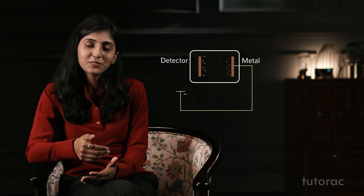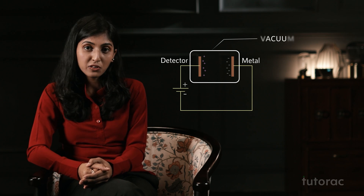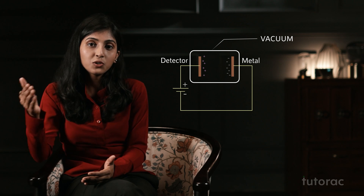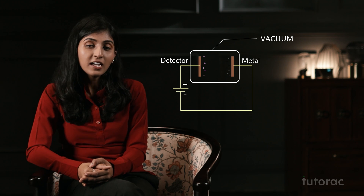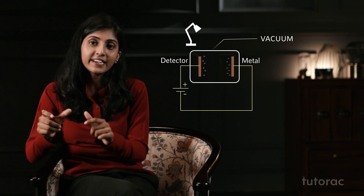In the year 1887, Hertz conducted an experiment in which he connected a metal to the negative terminal of the battery while a detector was connected to the positive terminal. The whole system was placed in a vacuum so that no electricity could pass. Then he radiated the metal surface with a light source and connected an ammeter in the circuit. When the light source was switched on, the ammeter showed a deflection, and this was clearly because of the light source.